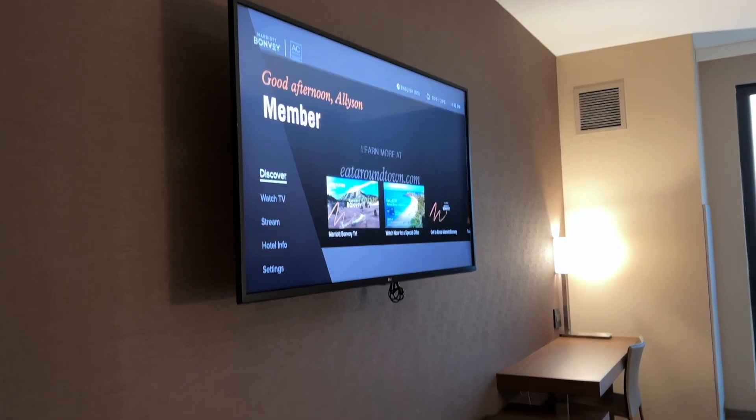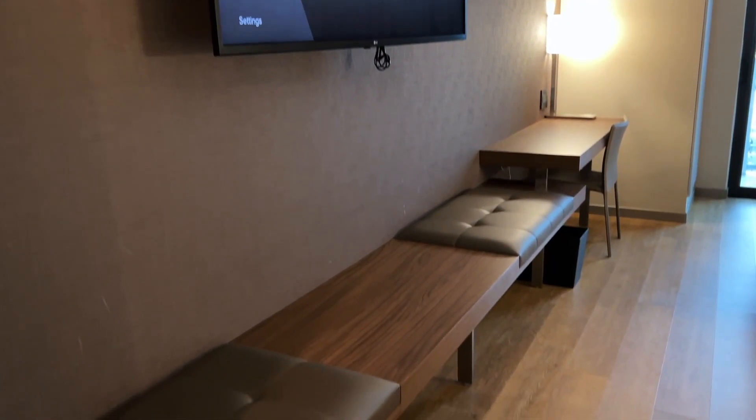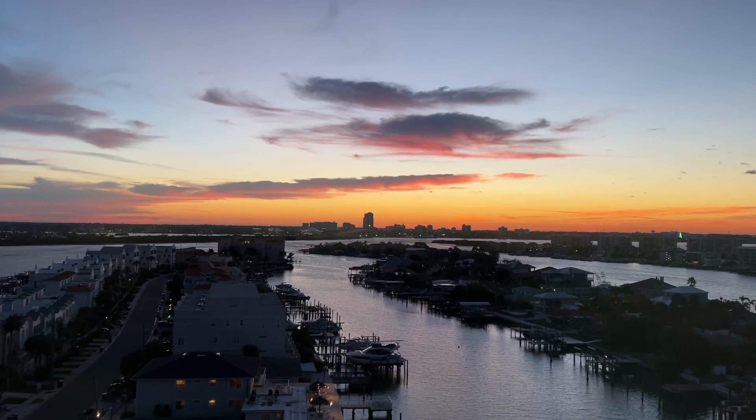Minimalism is key when staying at an AC hotel, so there is plenty of space to store your belongings, along with desks all across from the two beds, before you head out onto your balcony for an intercoastal view that is perfect for every sunrise and sunset.